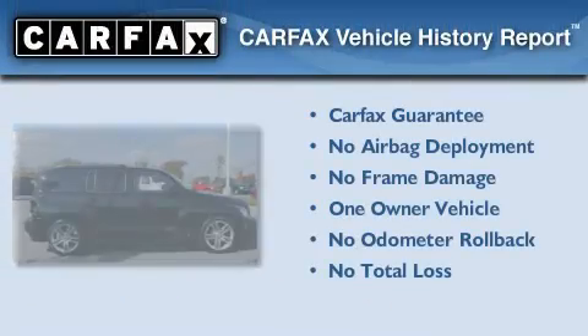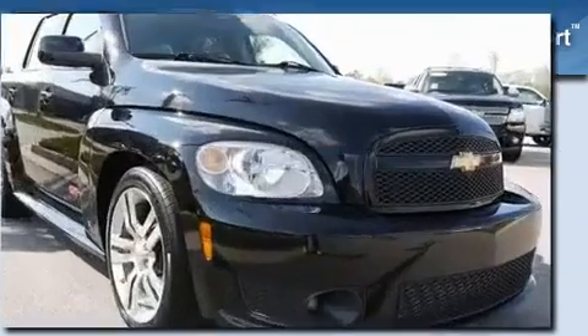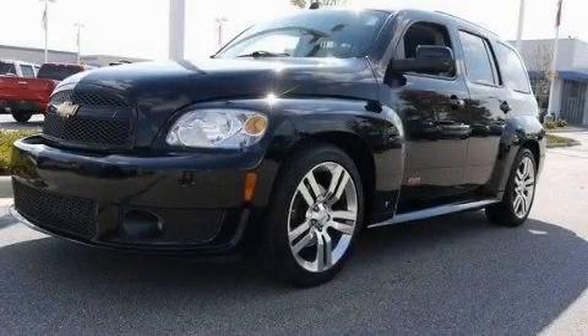This Chevrolet has had only one owner, and it qualifies for the Carfax buyback guarantee. Call or visit us right now and arrange your test drive today.